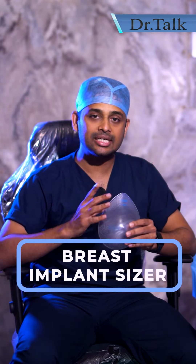In our department, a device is called the Breast Implant Sizer. This offers multiple size options. Implants usually have volume in ml — such as 200ml or 300ml. This particular one is 250ml — this is the size of the implant.